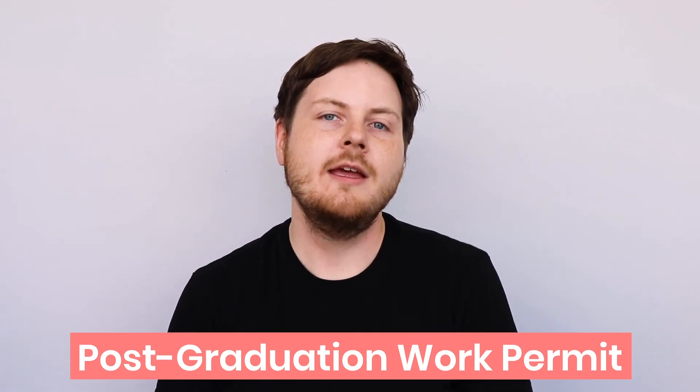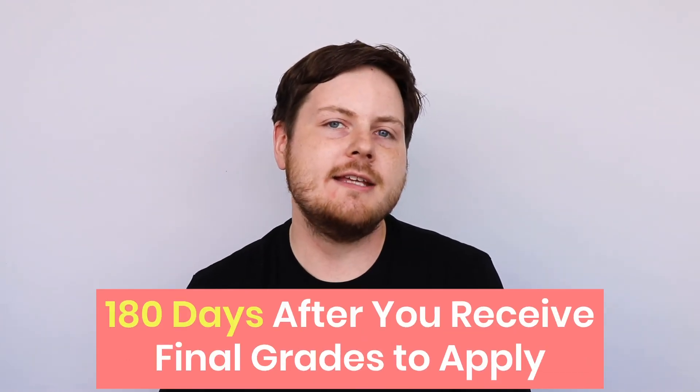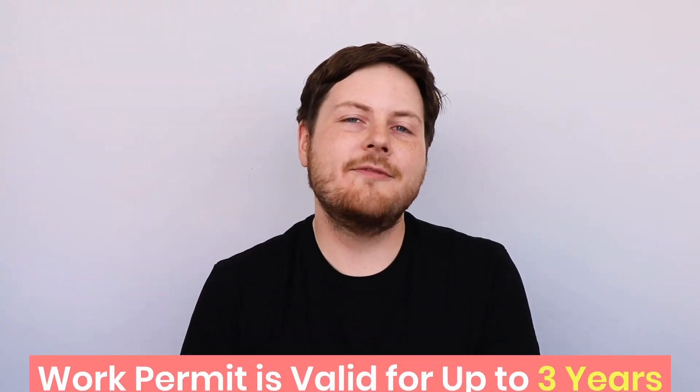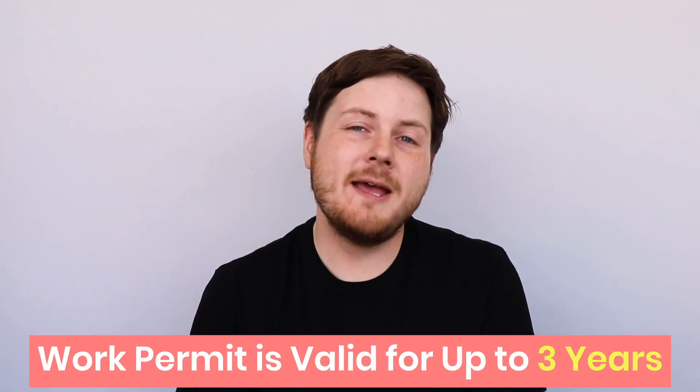The very first step is to apply for a post-graduation work permit. You'll need this permit to stay in Canada and work after graduation, and you'll have 180 days after your school issues your final marks to apply. The work permit is valid for up to three years, but it depends on the length of your study program. For more information, you can visit the Government of Canada website.